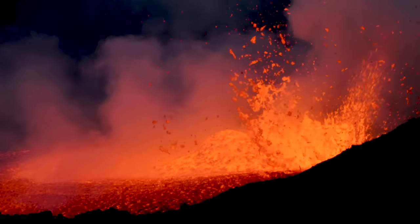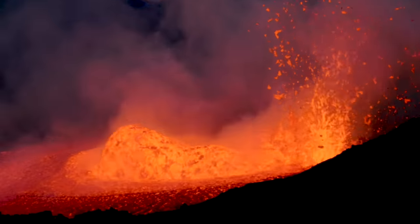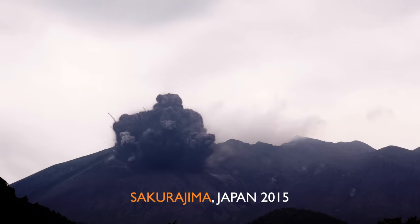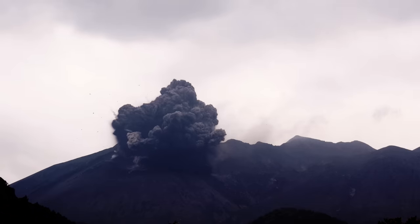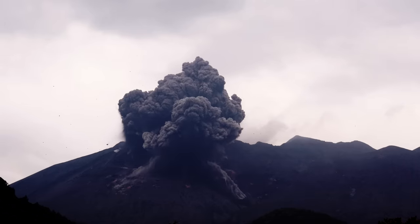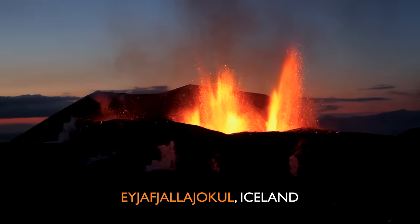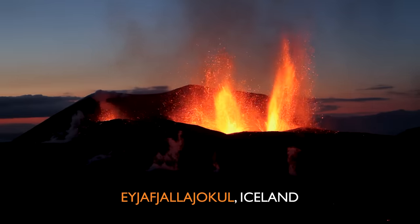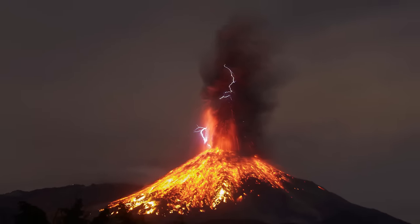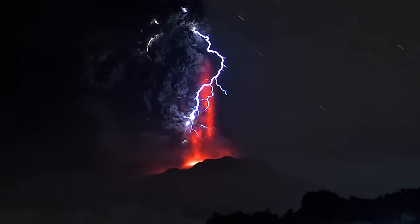A volcanic eruption is one of nature's most breathtaking displays. Add lightning to the mix and you've got one of the most spectacular phenomena known to man: volcanic lightning.